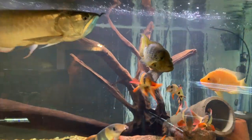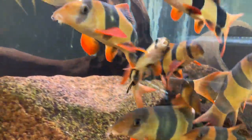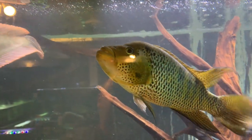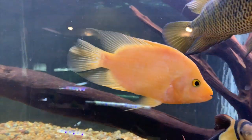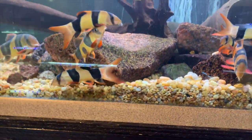Up here is the arowana, slash RTM, slash Midas, slash clown loach tank. That's a silver arowana about 24 inches. That is a Real Blanco Paracromos motoguens from Sean Hyden, who produces the best motos around by far. And this is a Midas, an Amphilophus citronellus, from a pair that I'll show you later in this video. And then of course the clown loaches.